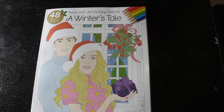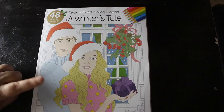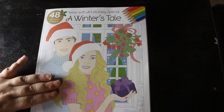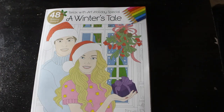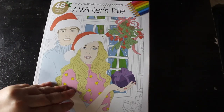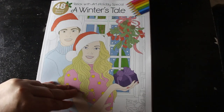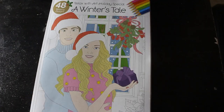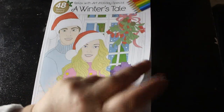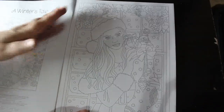Hi everybody, welcome back to the channel. We're going to do another flip through — this is the Relax with Art holiday special, A Winter's Tale. This is the current one, issue 47 of the specials. They're published every four months, or is it every three months? I'm not sure — might be quarterly, so it might be every three months. This one is obviously winter and Christmas based.